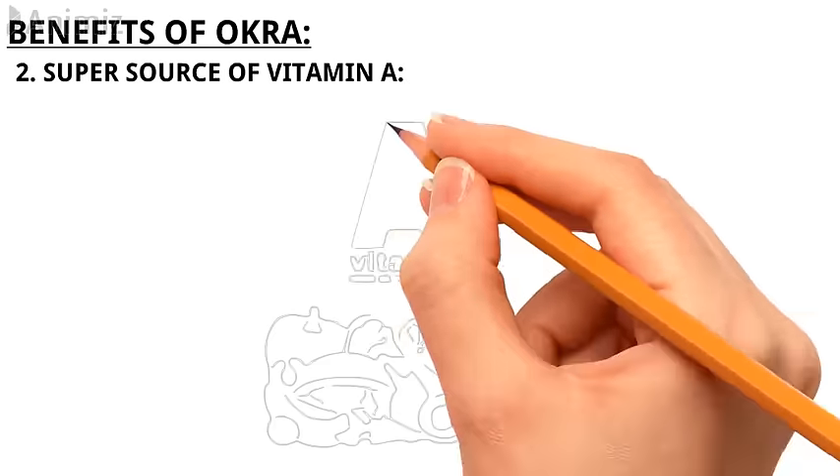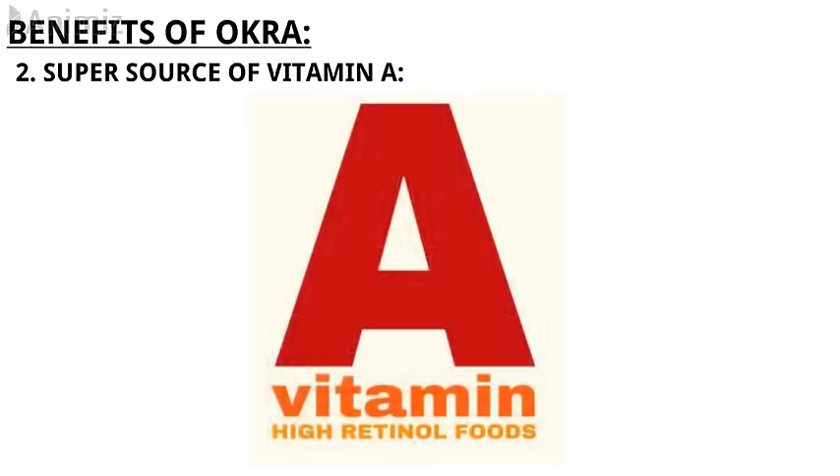2. It's a super source of vitamin A. One serving of okra has almost all the vitamin A you need for an entire day. It packs 716 micrograms per cup when you want to aim for 900 micrograms. This is good for both eye health and the immune system. So if you're staring at a computer all day, definitely keep okra in mind as a good veggie to work into more of your meals.